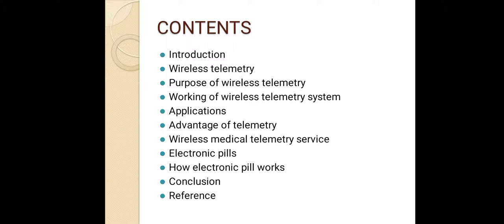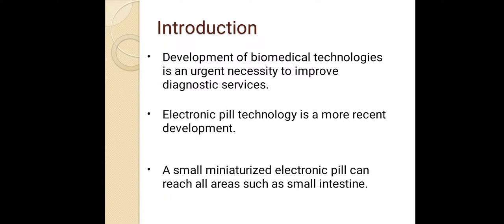We will also cover advantages of telemetry, wireless medical telemetry services, electronic pills, and how electronic pills work. Development of biomedical technologies is an urgent necessity to improve diagnostic services. Electronic pills technology is a more recent development — a small, miniaturized electronic pill can reach all areas such as the small intestine.